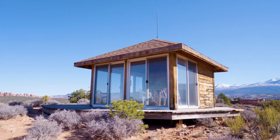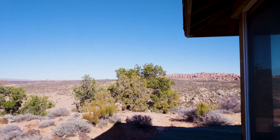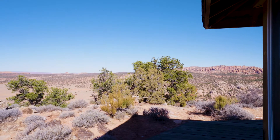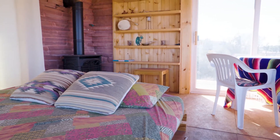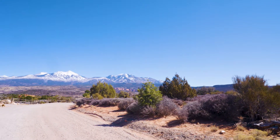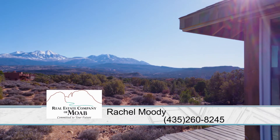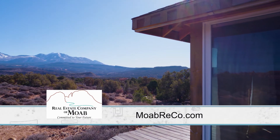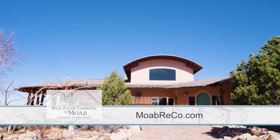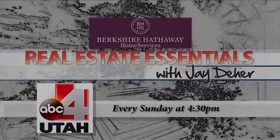That pergola outside is just so cute and endearing, with those beautiful views — somebody definitely loved this home. If you'd like more information, you can reach Rachel on her cell phone at 435-260-8245, or visit her website at moabrico.com.